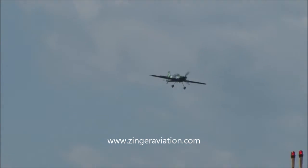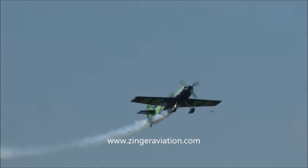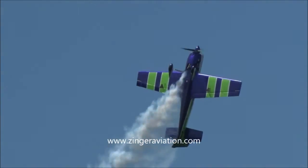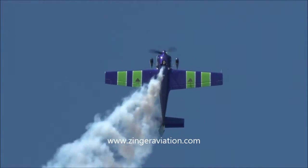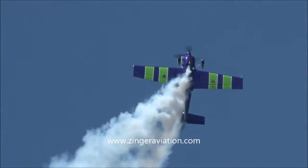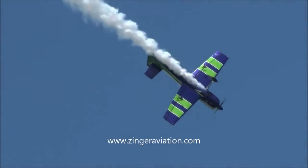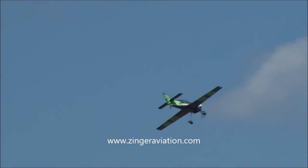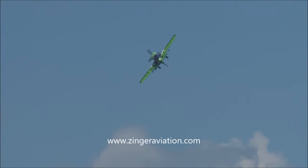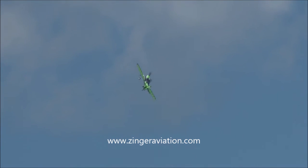And here he comes from the left. Let's see if he's going to go knife edge with the airplane. It's a tremendous amount of fun, let me tell you.